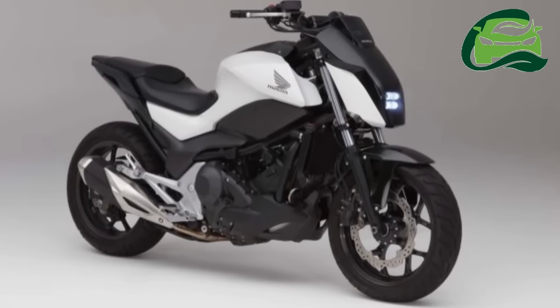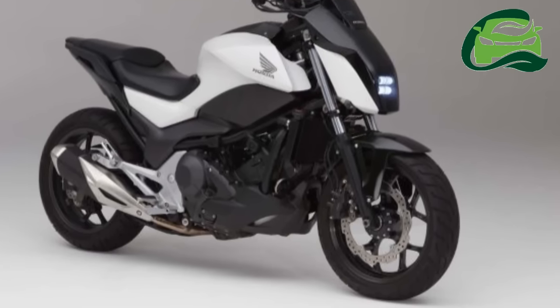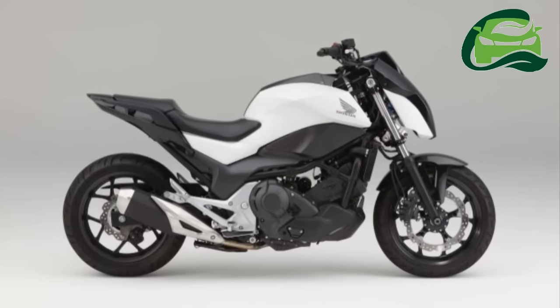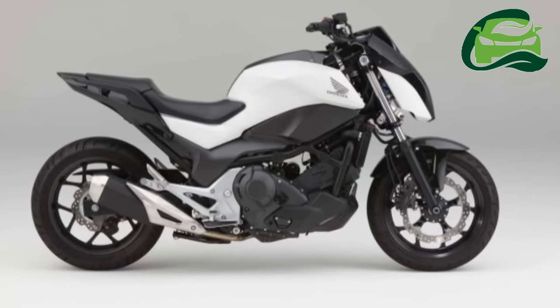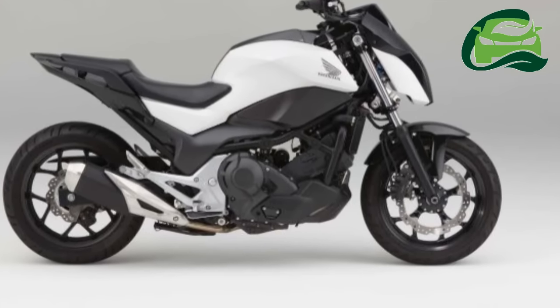That's not all — Honda Riding Assist has a very cool follow-the-rider function, where the bike will literally follow you while you are walking away from it. The motorcycle itself can be traced to the Honda NC750 platform, which is used in their adventure tourer range.